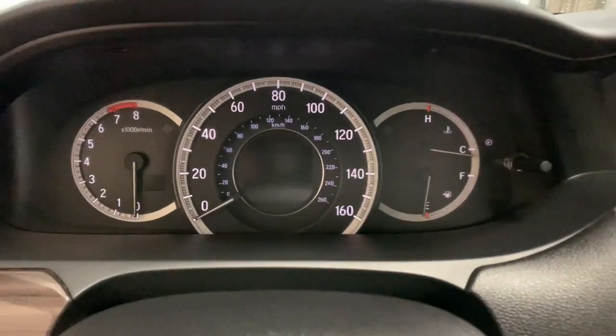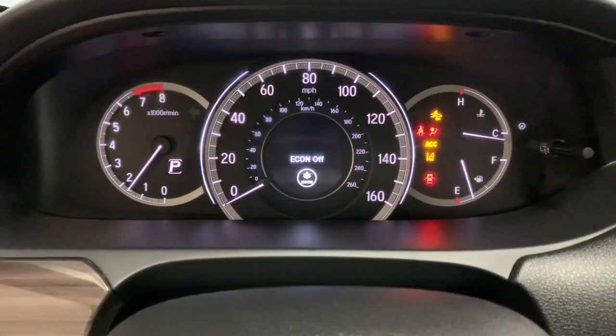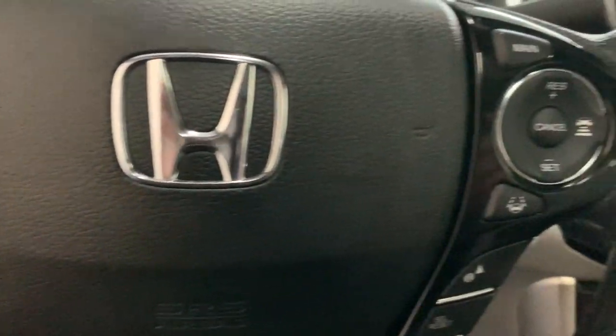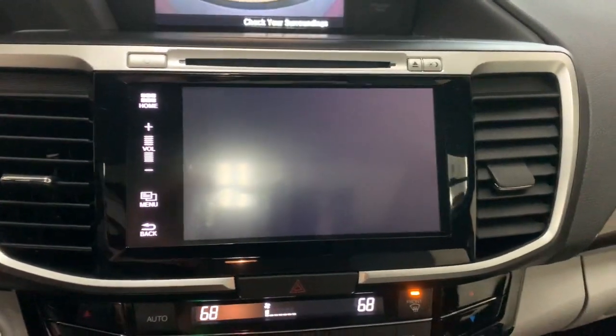These are just some of the great options this vehicle comes with: sunroof, moonroof, keyless entry, remote engine start, fog lamps, backup camera, lane keeping assist, wood grain interior trim, adaptive cruise control, keyless start, and heated mirrors.